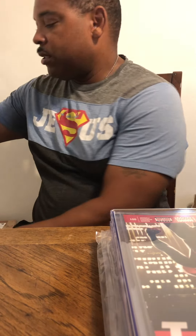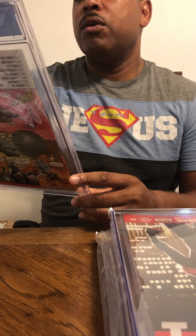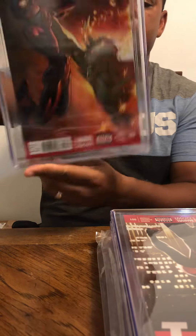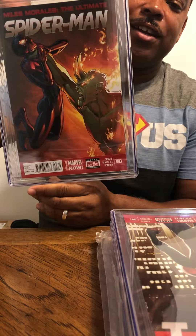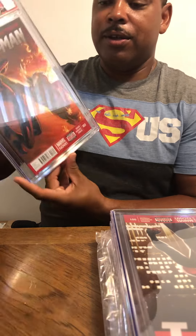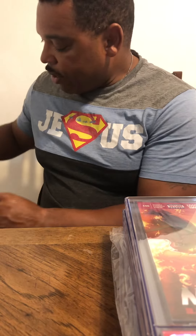Same series, issue number three — we have a 9.8. Wow, that's a nice cover! So far we have five 9.8s, one 9.6, and one 9.4. Let's see what we get on the next one.